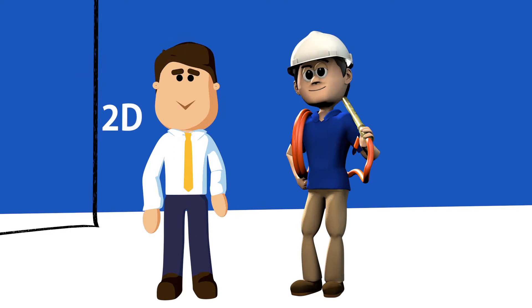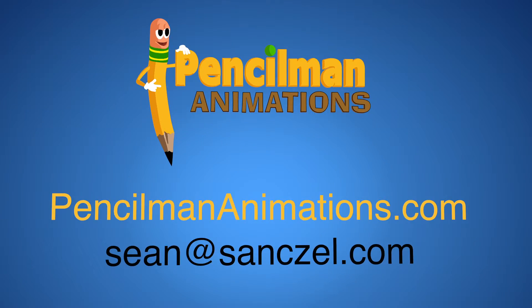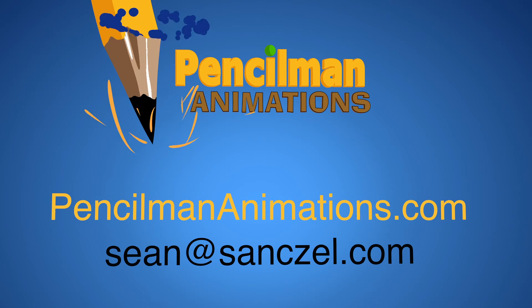We can do an infinite variety of styles, from 2D to 3D, or a mixture of the two. We can even mix animation with live footage. Contact Pencilman Animations today for a free consultation and let your customers finally get the point.